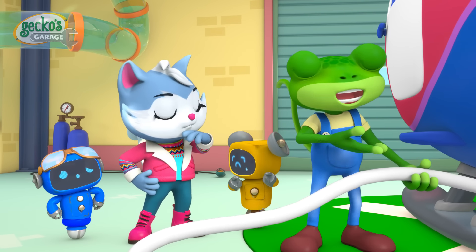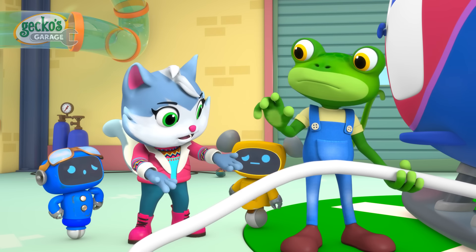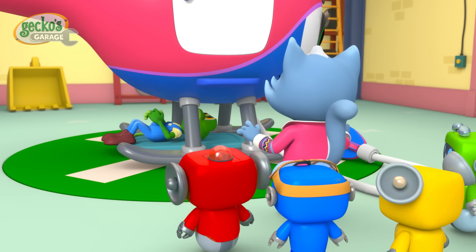Hello everyone! It looks like our friend Helena needs some repairs! See, Gecko! Helena's grabbing arm is stuck! Hmm, it really is! Let me take a look!